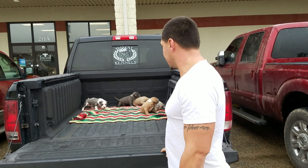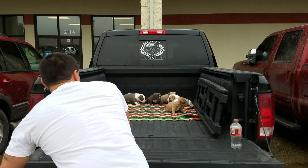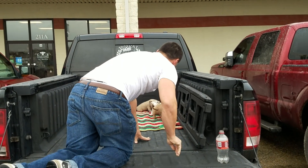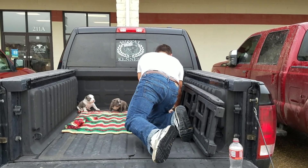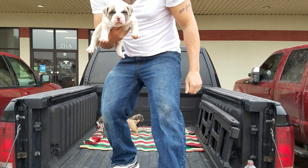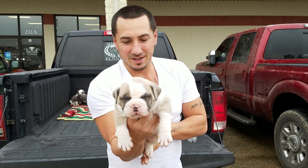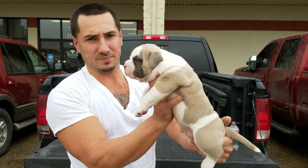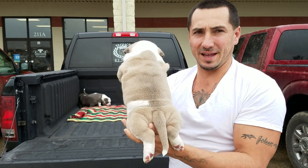I want you guys to really check this litter out. I'm going to get in here so I can get you all in good. I'm going to turn them to the Keeper Male. This right here is the Keeper Male. This little dude is absolutely amazing, y'all. Look how thick — it don't get no better than that, y'all.